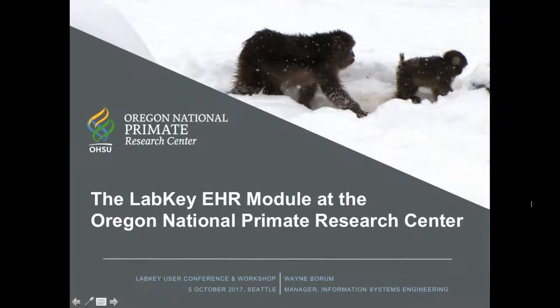Good afternoon. As Michael said, my name is Wayne Borum, and I'm the Information Systems Manager at the Oregon National Primate Research Center. At ONPRC, we use LabKey for a variety of different purposes, but our primary use is our implementation of the electronic health records module. We've talked about custom modules throughout the morning, and this is one of those custom modules.